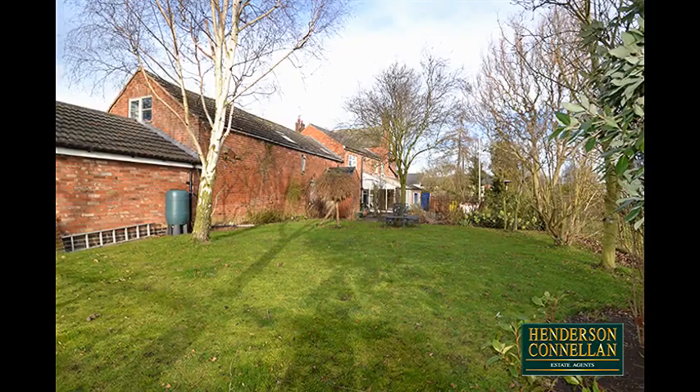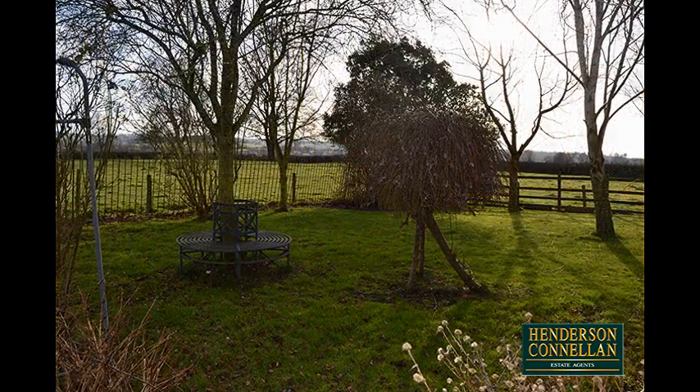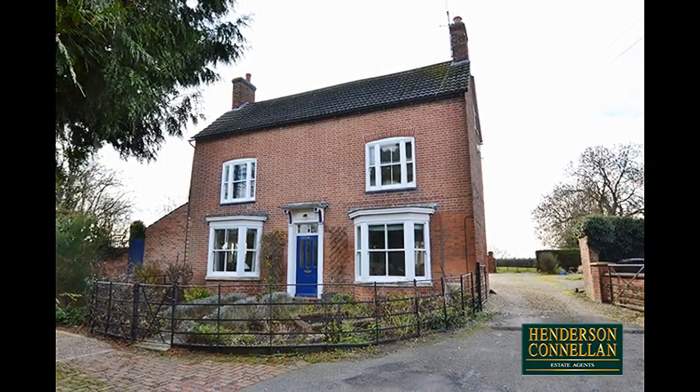The beautiful garden features a block-paved patio, a main lawn with mature and established plantings, and fantastic countryside views, while the property, at the end of a quiet lane, is accessed via a gravel driveway with off-road parking for several cars.